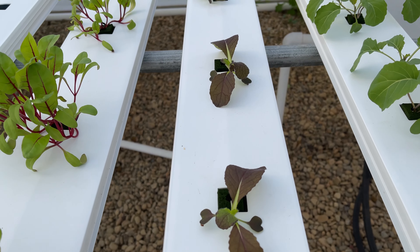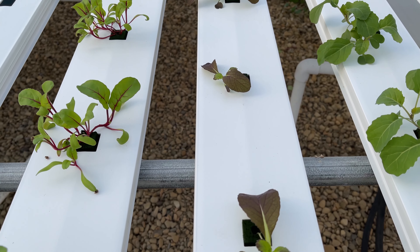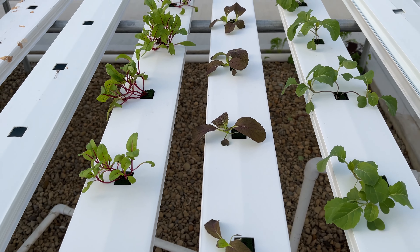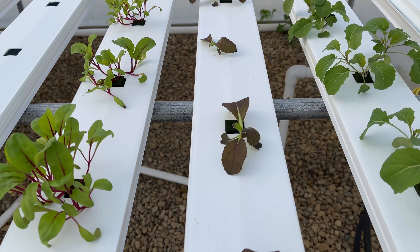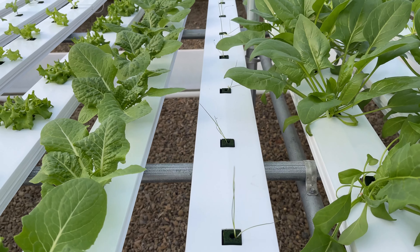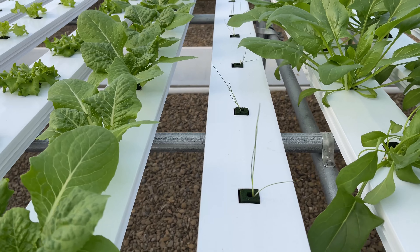I'm trialing something here — a red open cabbage that's kind of between toko bacana and nappa cabbage. I'm hoping this takes off in the NFT system and makes a great addition. You're probably wondering what these are — they look like little pieces of grass. I'm trying some leeks because we like to cook with them.